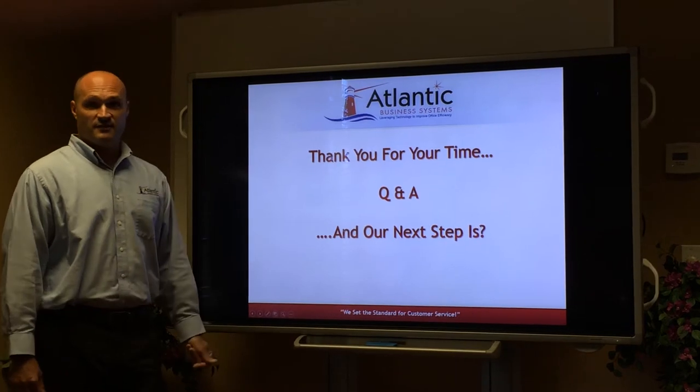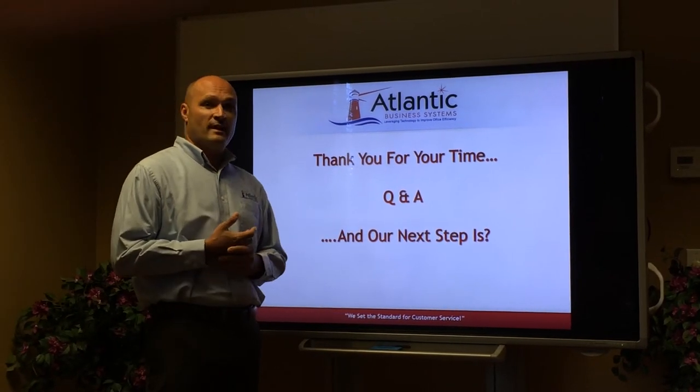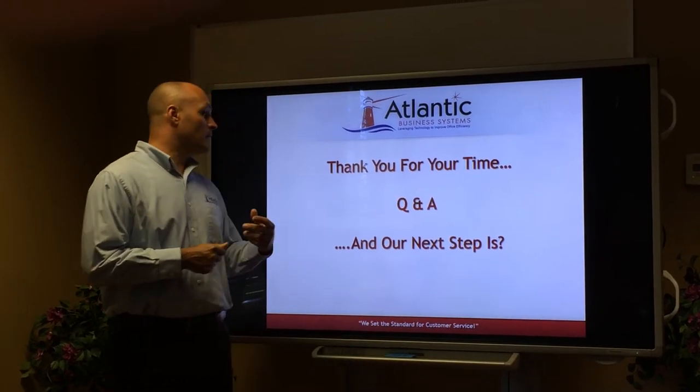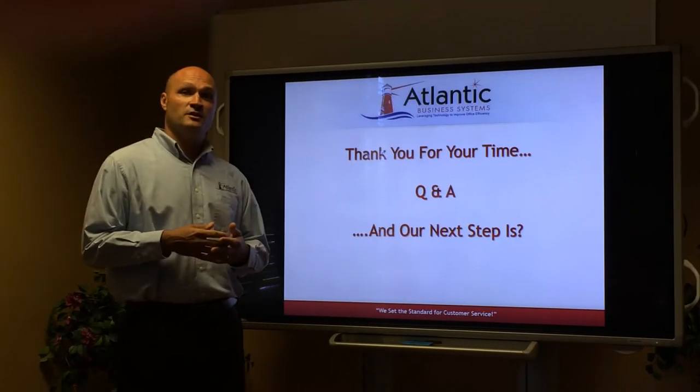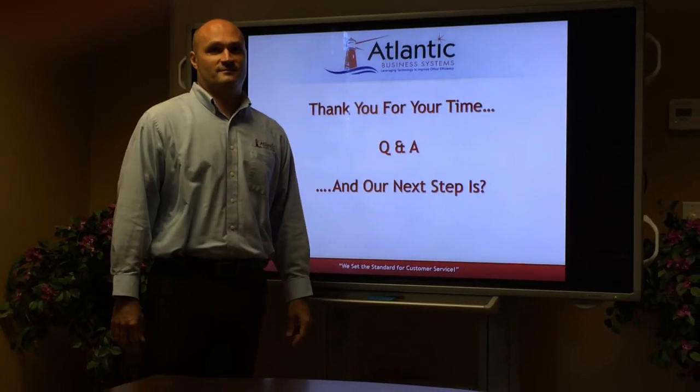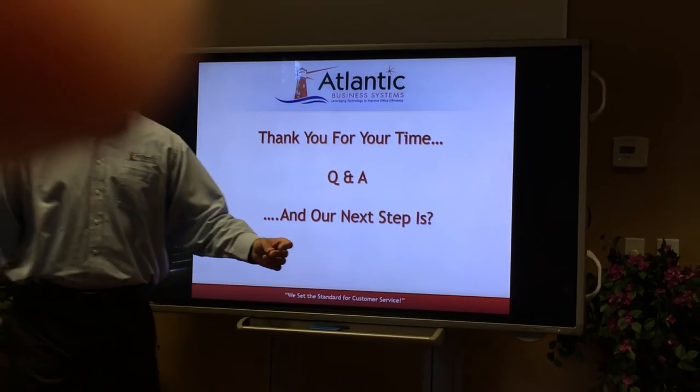Once again, we'd like to thank you for your time coming in. I'd be more than happy to answer any questions you have about my presentation. I'd also like to discuss our next step in getting the Sharp equipment out to demo for you.